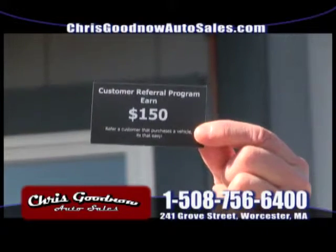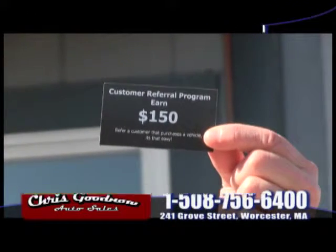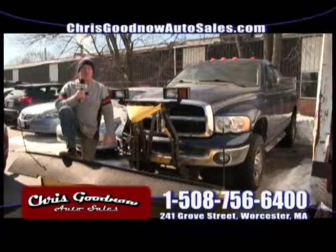You send a customer down that buys a vehicle — that's what I pay you, $150. You can do a lot with $150. Send a customer to me, I'll send you the check. Bring them down to me, I'll give you the check. Whichever is easier.